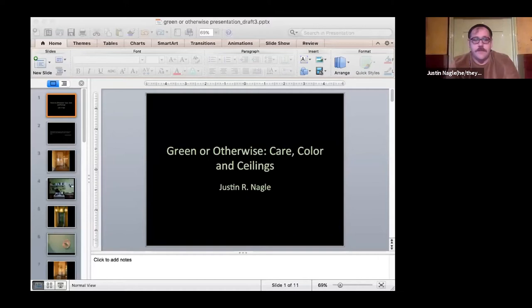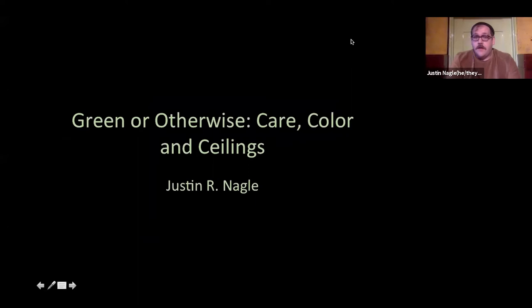With Ireland House's online publication The Cabinet, I present to you Justin Nagle and our discussion on green or otherwise care, color, and ceilings. Thank you, Alex, for that lovely introduction and thank you all for being here this evening. I'm going to jump right in.